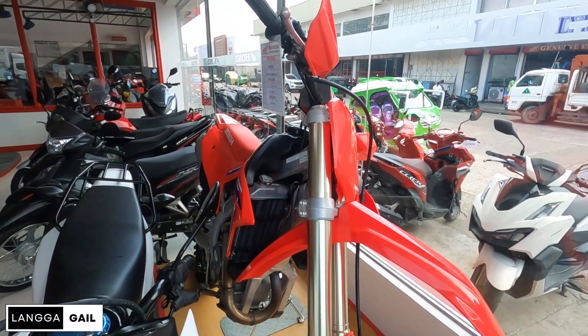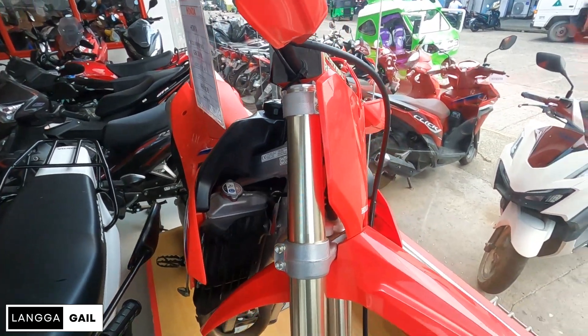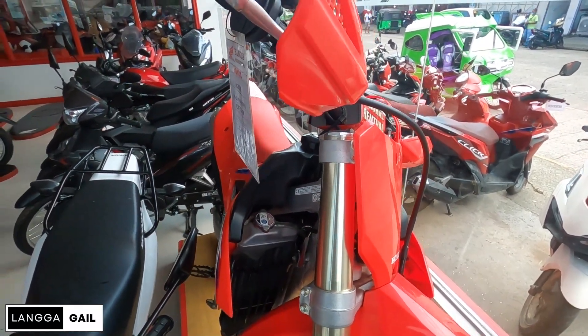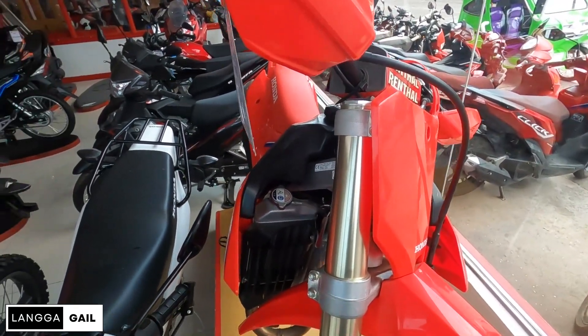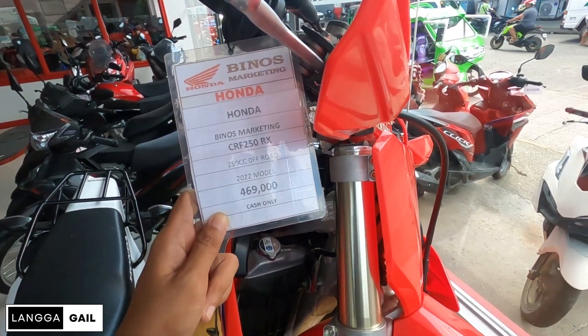Para sa presyo ng pang-offroad ng motor ni Honda, uumpisahan natin dito kay Honda CRF250RX. Meron silang available dito na unit, which is isa lang. So color combination is red, black, white, at saka a little bit of blue. So for this month, meron siyang updated price na 469,000 pesos. This one is 2022 model.